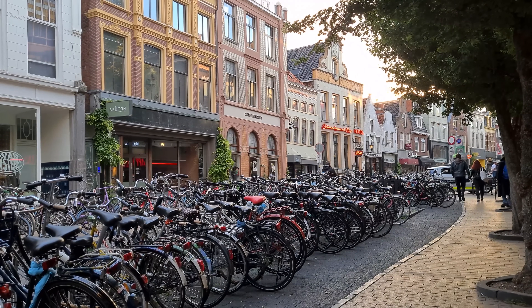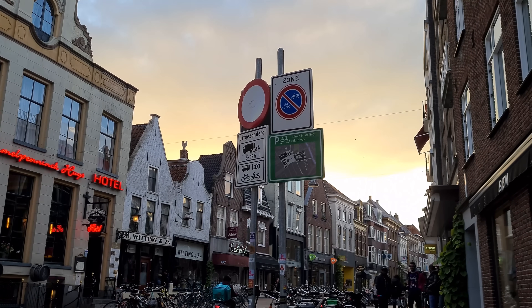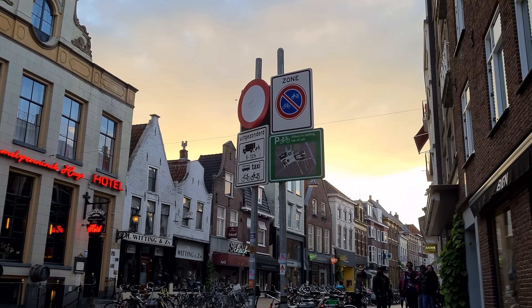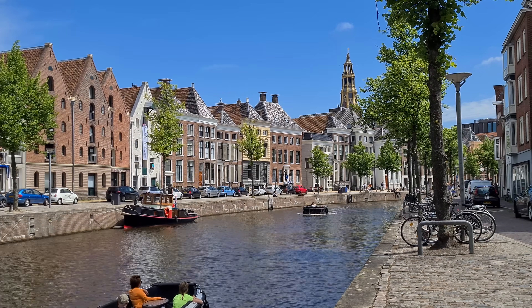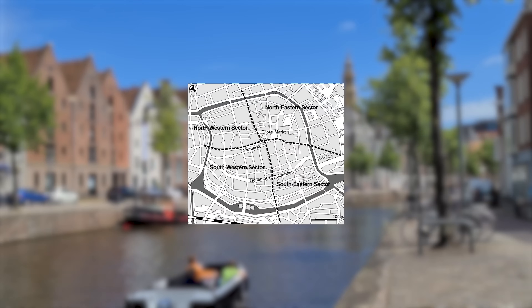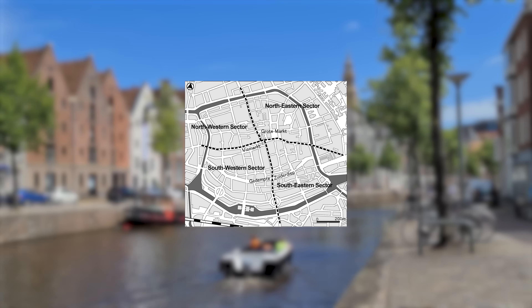The same applies for bicycles — there can be quite a few of them, and there are restrictions for bicycle parking in some areas which encourages the use of bicycle parking garages. To keep through traffic out of the inner city, Groningen in the late 1970s implemented a traffic circulation plan dividing the city center into four sectors and establishing one-way streets.